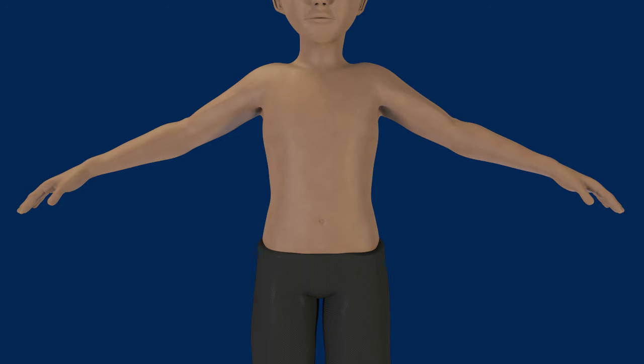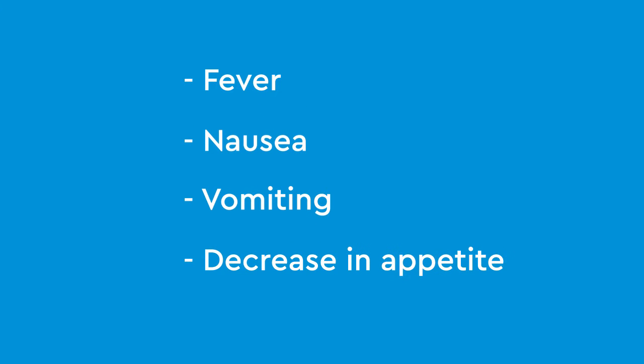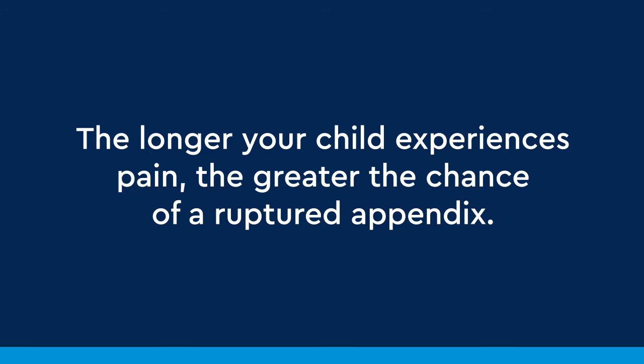When a child has appendicitis, the pain initially starts at the belly button, and as the inflammation gets worse, the pain travels to the lower right abdomen. Occasionally, kids may have abdominal pain in different locations and experience fever, nausea, vomiting, and a decrease in appetite. The longer your child experiences pain, the greater the chance of a ruptured appendix.